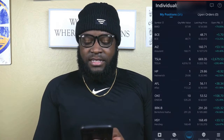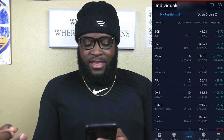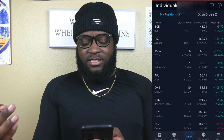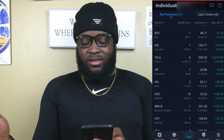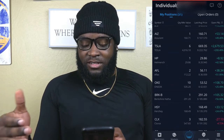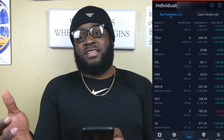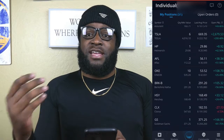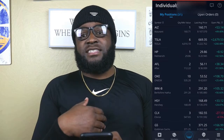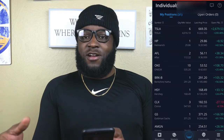Next up we have Tesla. This is my greatest performing stock by money value. It's at $669.35, which is nearly a hundred dollars less than it was a month ago, but we're still up $2,679.53 for a 200% return, so there's really no complaining to be had here. This is a great opportunity to buy Tesla if you believe the value is over $700. I personally like to buy Tesla when it's around the $300–$400 range, and that's why I haven't bought more shares.